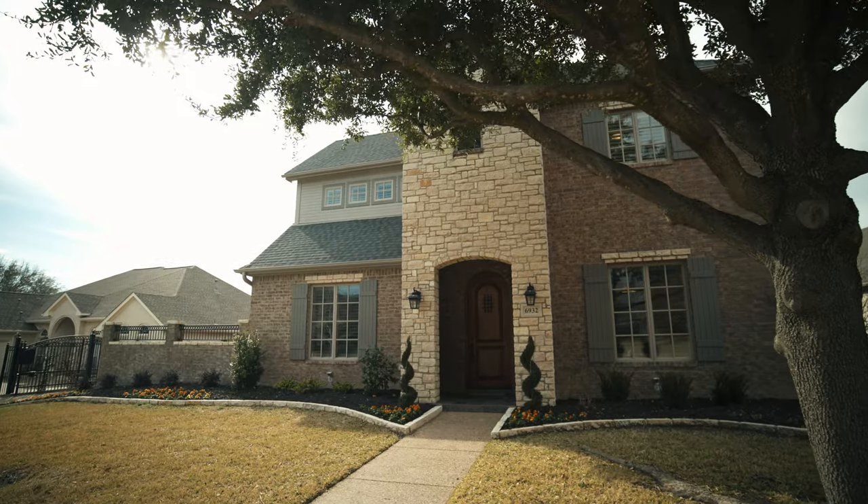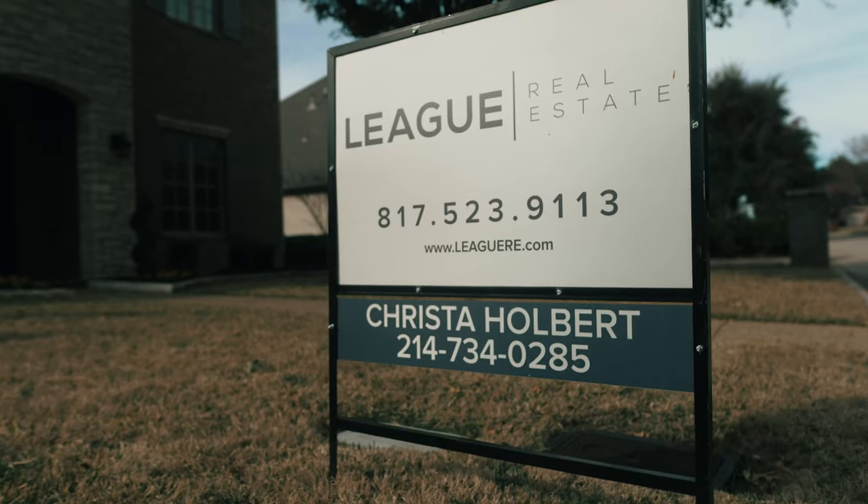Hi, I'm Krista Holbert with League Real Estate. Welcome to 6932 Vista Rich Court in Fort Worth, Texas.